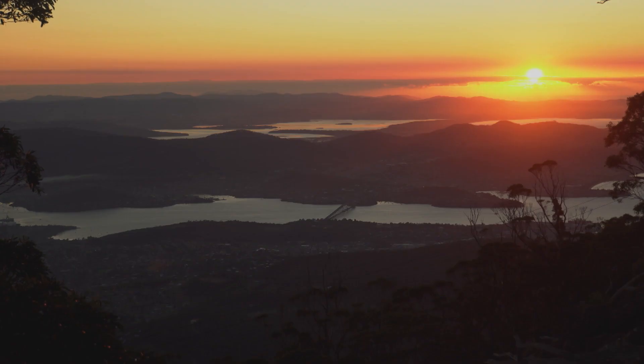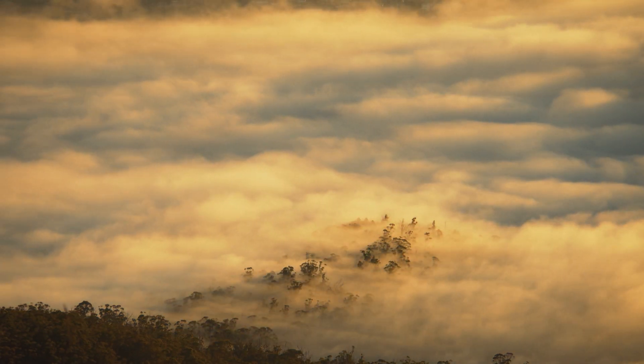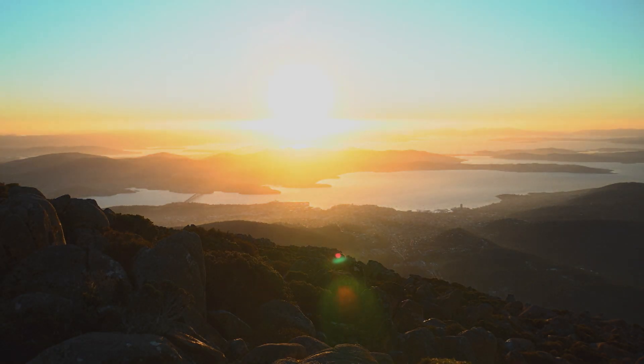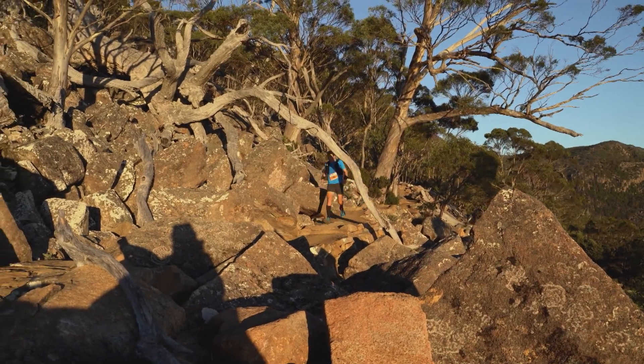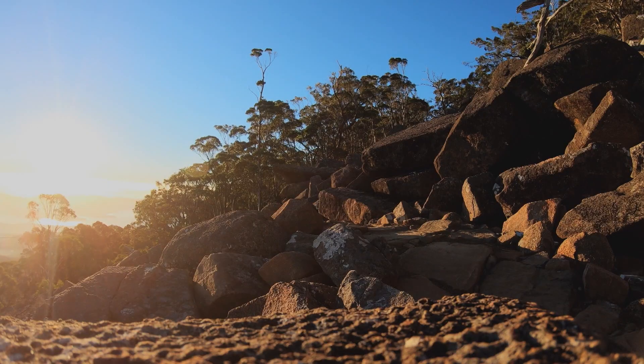As the sun moves higher into the morning sky, the competitors in the Kunanyi Mountain Run Ultra are also ascending. Greeting them as they make their way to the top of the first of the day's climbs are spectacular views across the valley and city below. It's a fitting reward for the Herculean effort they've put in to reach this point.